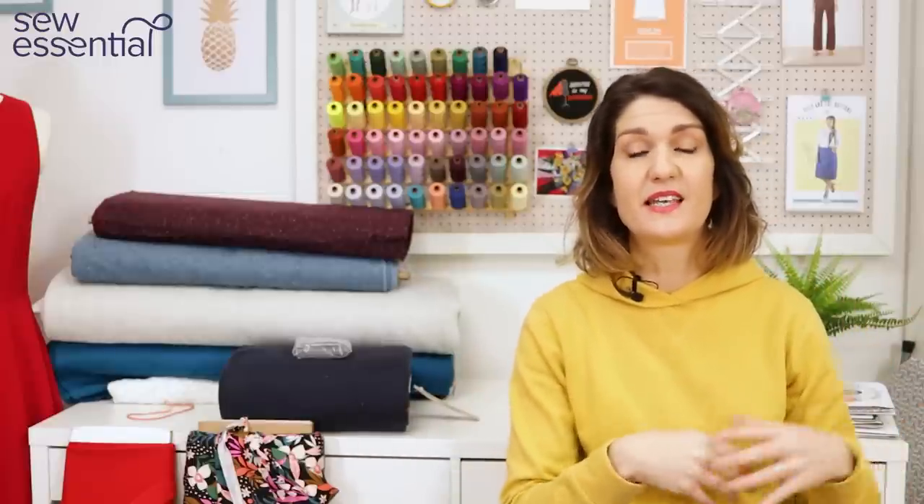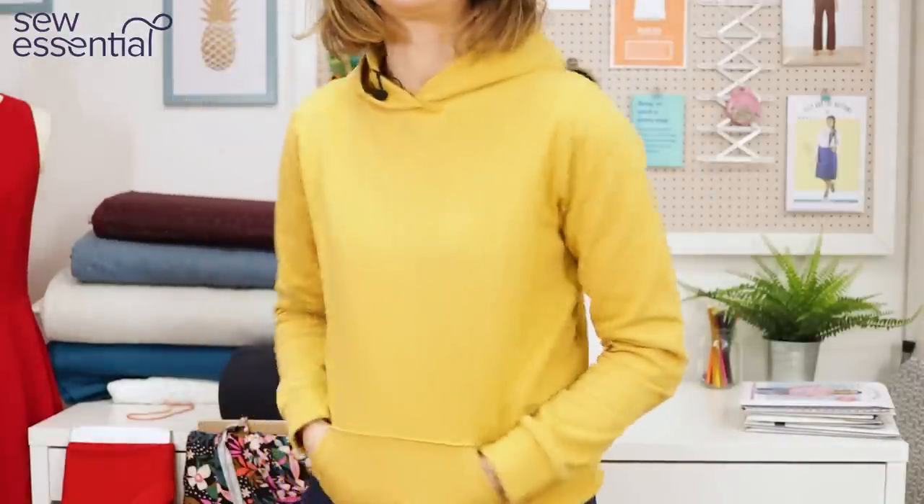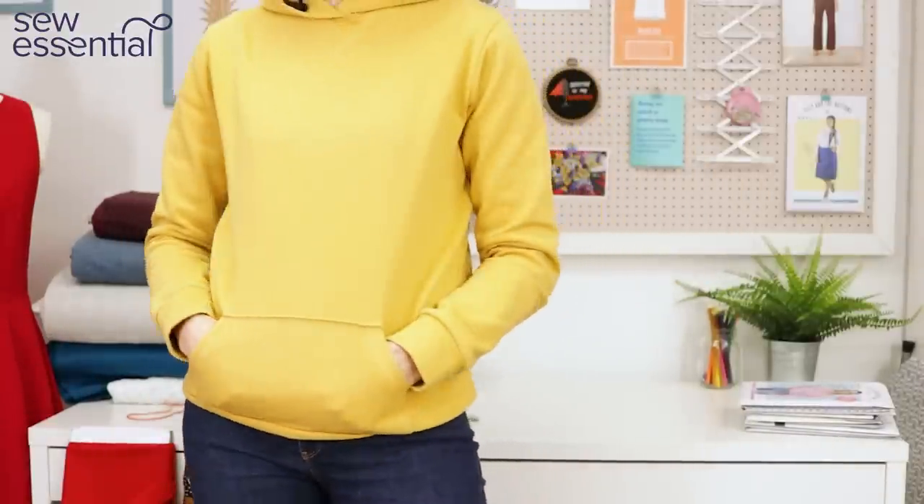I've got a little roundup of independent sewing patterns that have come out recently with quite an overarching theme, perfect for this time of year. We're now coming into mid to late February and I'm constantly thinking about spring, but it can still be really quite chilly here in the UK right through spring and sometimes even into summer. So it's nice to have layers, and I've got a lovely selection of cardigans, hoodies and a quilted jacket to show you.